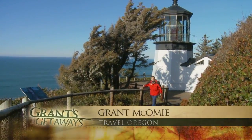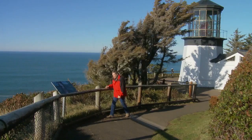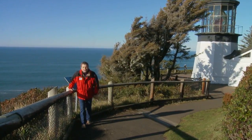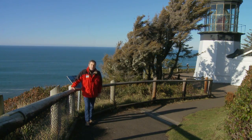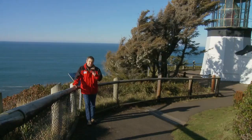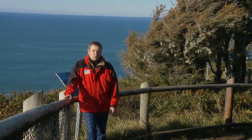Hi there, Grant McComey here and welcome to another edition of Travel Oregon's Grants Getaways. This week, as you can see, we've come to the Oregon coast, paying particular attention to Oregon's whitewashed wonders — lighthouses. We pay special attention to one particular lighthouse on the central Oregon coast where service, duty, and dedication run deep, as we visit Heceta Head State Park.